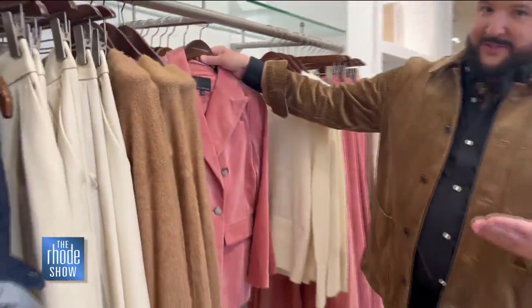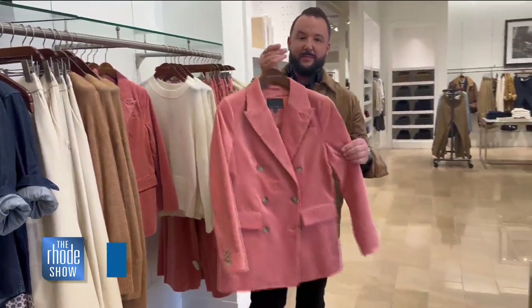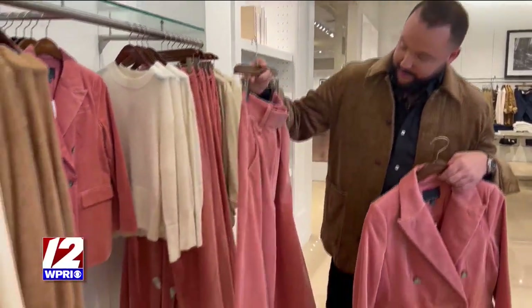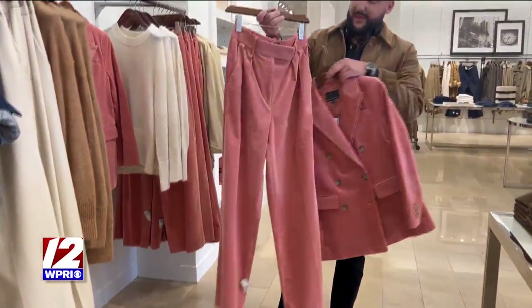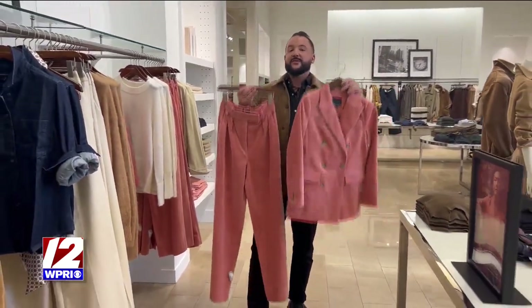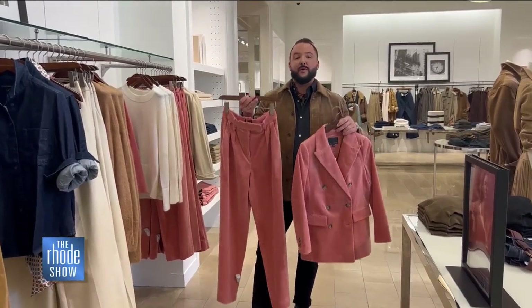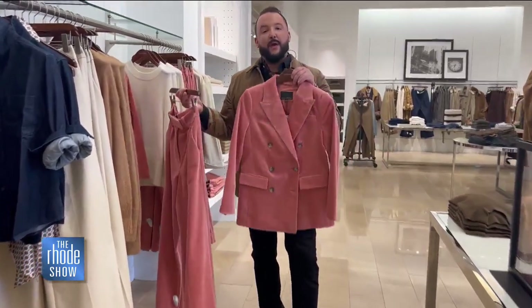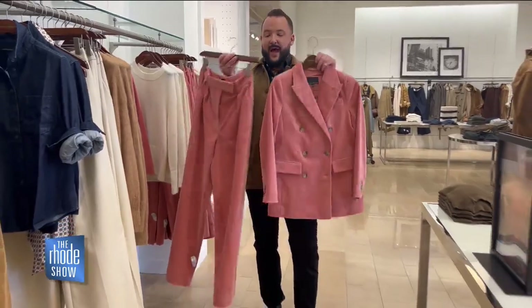We have this gorgeous blush pink double-breasted suit — the pants have an exaggerated fit, baggy and loose with a little bit of a pleat, and together it's an amazing look. But these pieces are so great as buildable separates on their own. They look great with a fitted tank or a sweater, and the blazer can be paired with denim or even a neutral color trouser to give it a different look.